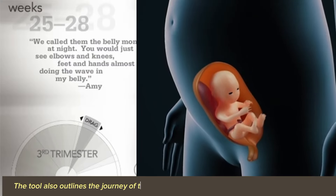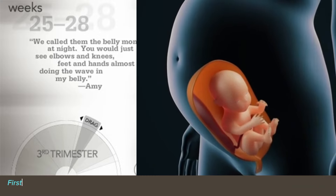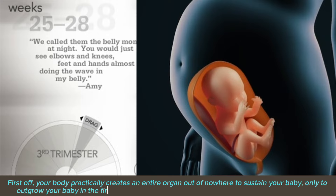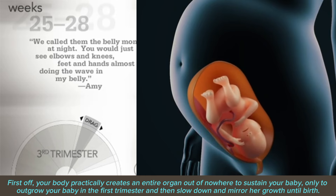The tool also outlines the journey of the placenta, which goes through a lot in 40 short weeks. First off, your body practically creates an entire organ out of nowhere to sustain your baby, only to outgrow your baby in the first trimester and then slow down and mirror her growth until birth.